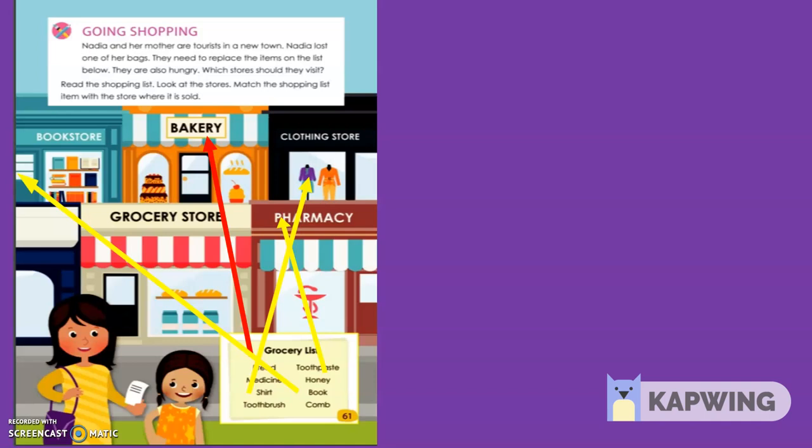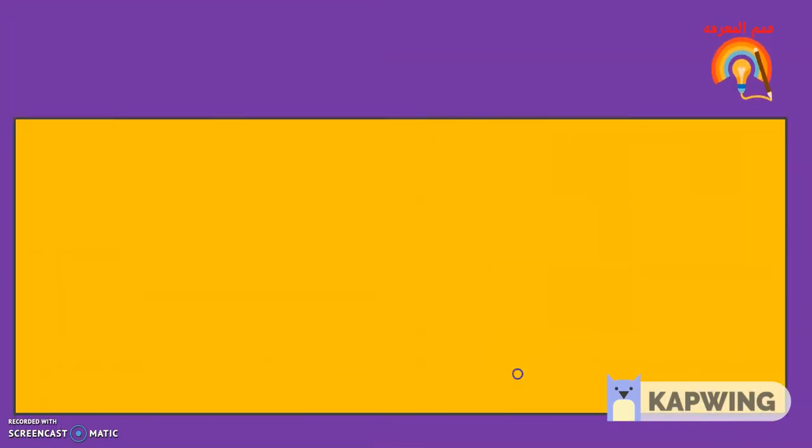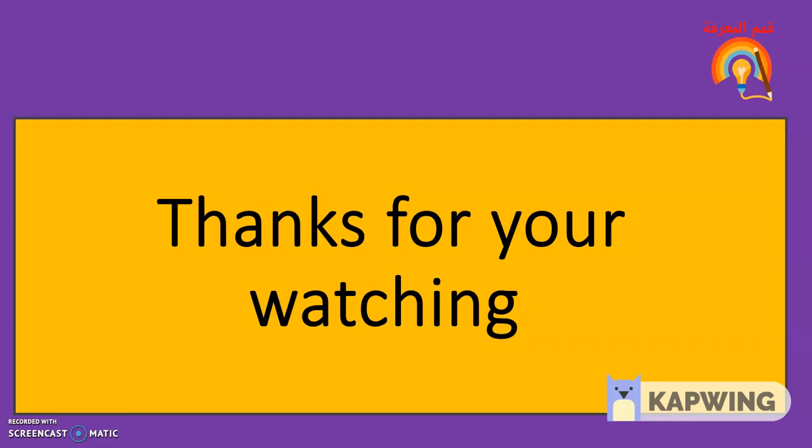Now we will learn more about Nadia's shopping trip tomorrow. When we go to a store, it's important to act in a certain way. We must make a list so we don't forget things. Thanks, my dears, for watching. I hope you are in good health. Thank you. Bye.